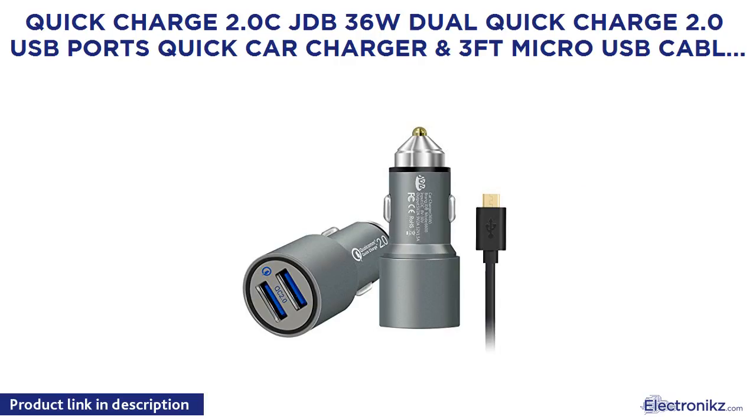Quick Charge 2.0, JDB 36W Dual Quick Charge 2.0 USB Ports Quick Car Charger and 3 feet Micro USB Cable for Samsung Adaptive Fast Charging, LG, Nexus, Motorola, iPhone and more.